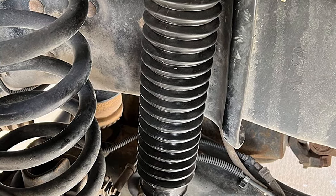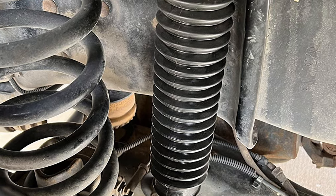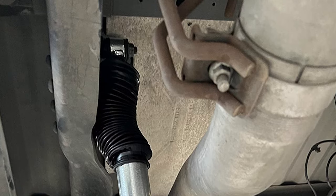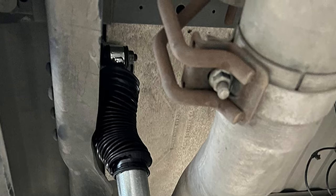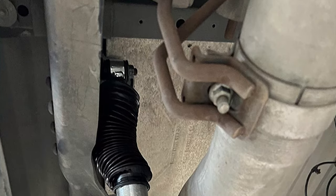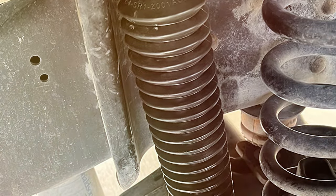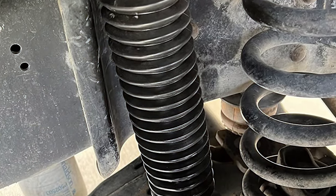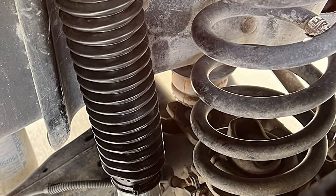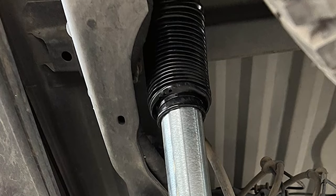The Bilstein 5100 shocks boast an impressive build quality featuring a durable zinc-plated steel body for enhanced corrosion resistance. The patented aggressive valving technology ensures consistent damping, making every drive a comfortable experience. Whether you are navigating city streets or conquering rugged trails, these shocks deliver unmatched stability and control. Installation is a breeze, thanks to the user-friendly design and comprehensive instructions. The set includes everything you need for a hassle-free upgrade.